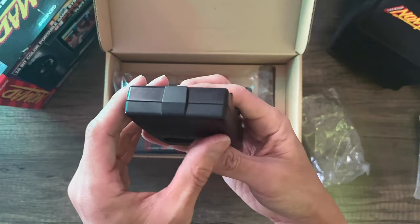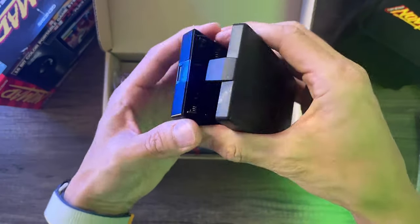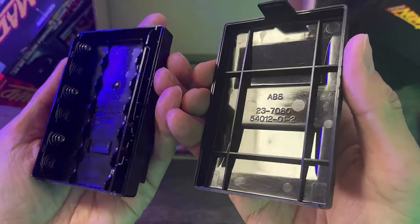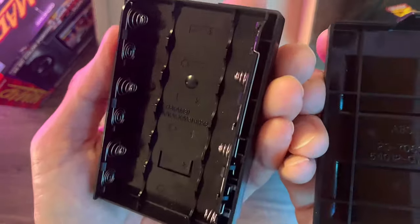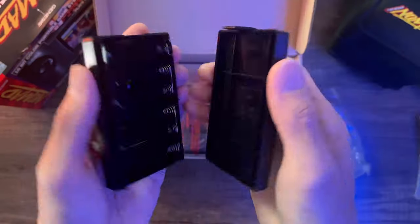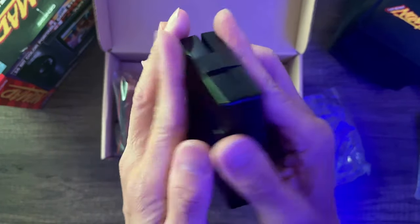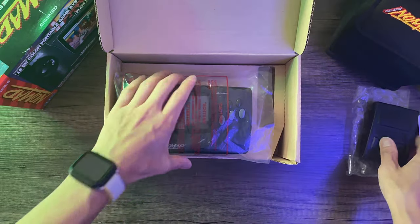I originally thought this battery pack was for extra battery life on top of built-in batteries in the console, but no — the console doesn't even have a battery inside. You need this battery pack if you want to play it portably at all. I'll demonstrate later with it attached to the back of the console, but for now let's look at everything that comes in the box.